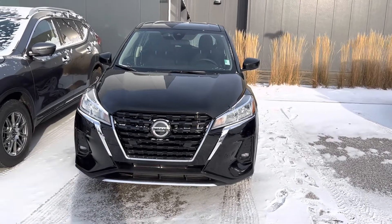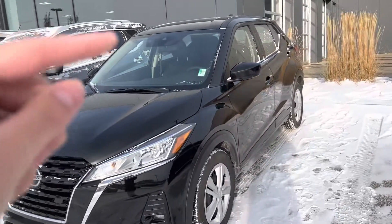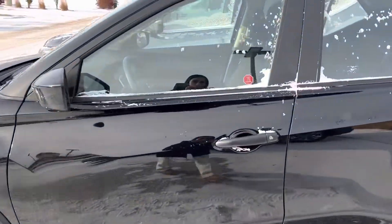First things first, it's here on my lot and available, but I want to show you a sneak peek just around it. Up top there's a camera right there that constantly scans the lanes on the road, so if you go out of your lane it does come with that lane departure warning.